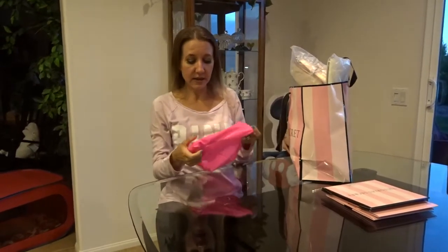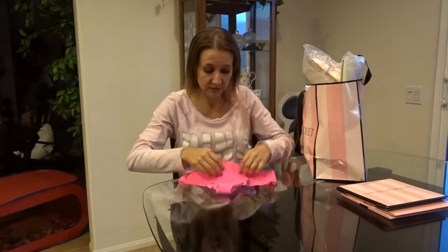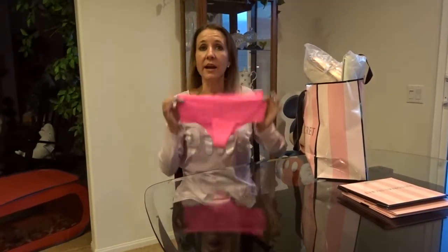Because of having my Victoria's Secret credit card, I get a different coupon every month for free stuff. So this month it was for a free pair of panties — these were $10.50 and I got them for free.